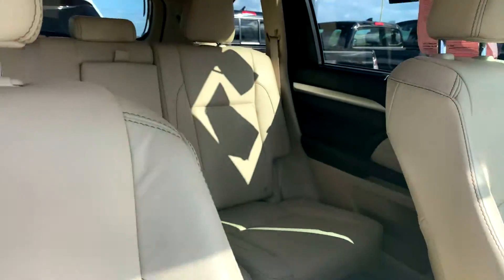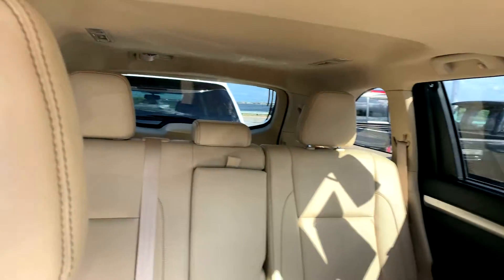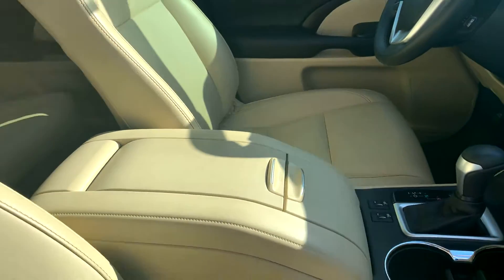It has a sunroof and it's an eight passenger. Everything's in great shape, very clean.